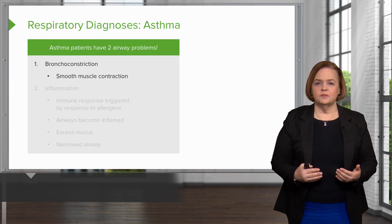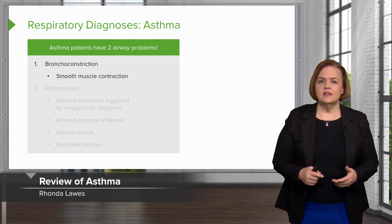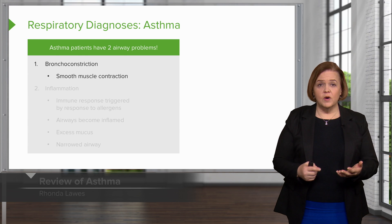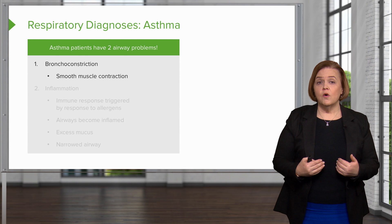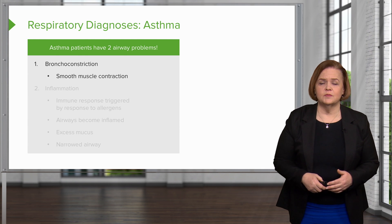Now, let's take a look at asthma. It's pretty common. You see it diagnosed in children. I'm sure some of you watching this video today have either experienced asthma yourself or someone in your life has asthma.